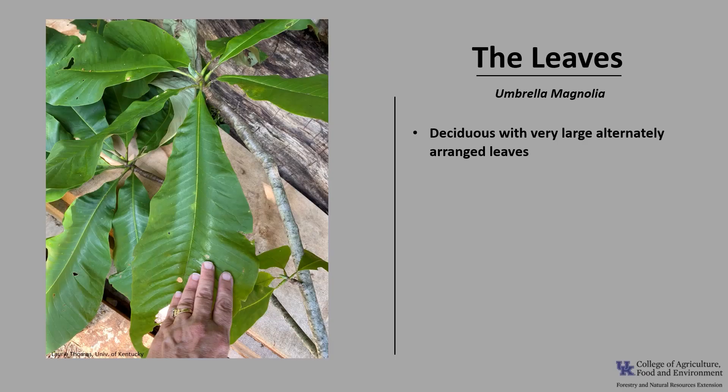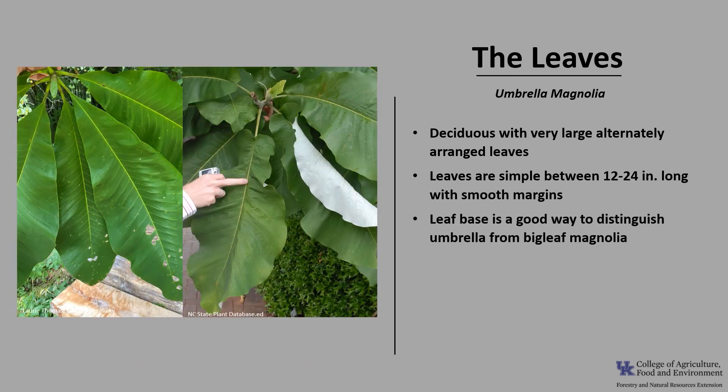Umbrella Magnolia is a deciduous tree with very large, alternately arranged leaves. The leaves are simple in form and typically between 12 and 24 inches long, with smooth or entire margins. The leaves are obovate, or inversely ovate, with the wider part of the leaf at the top. The leaf base is acute, like an acute angle, as compared to its relative the Big Leaf Magnolia, which has a leaf base that looks like two earlobes.